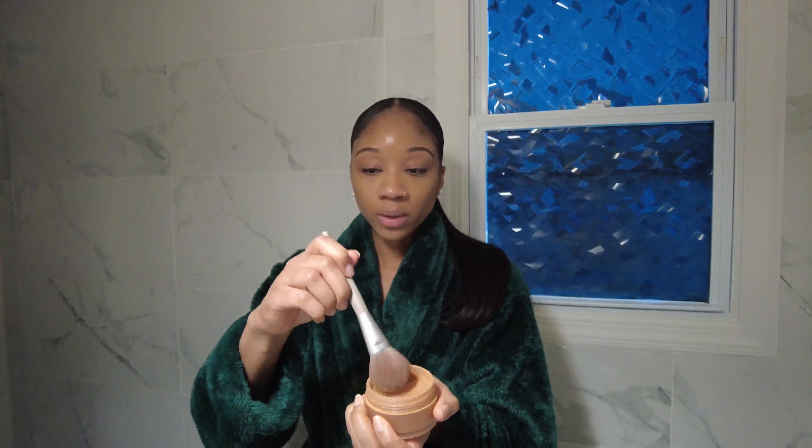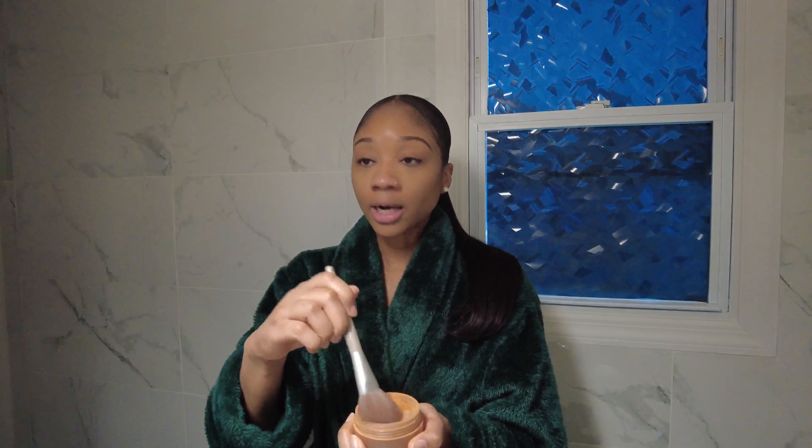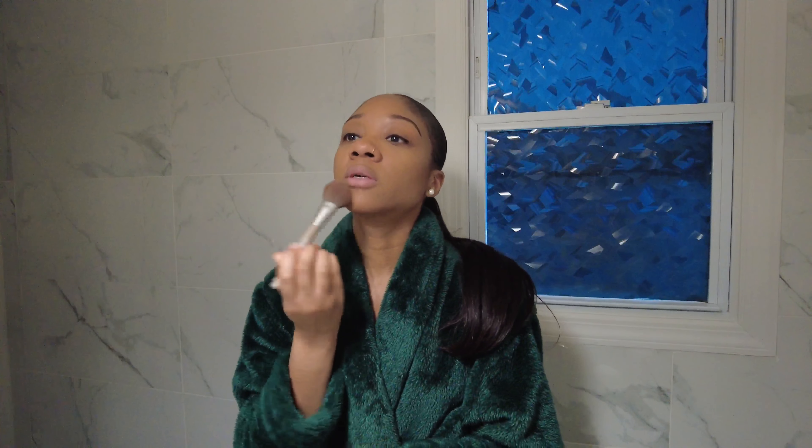Now we're going to just go in with a powder. I use this one from Laura Mercier. I'm going in with this powder to avoid any shine — because I have oily skin, I tend to get shiny in my T-zone. This powder helps a lot to avoid that.